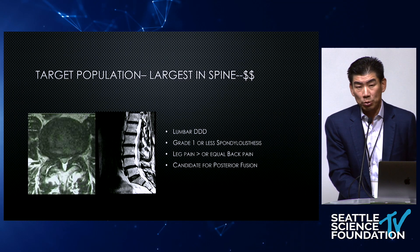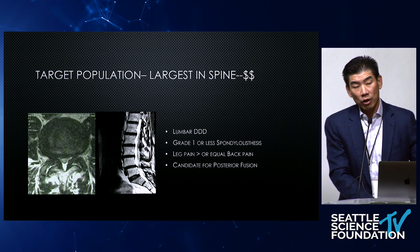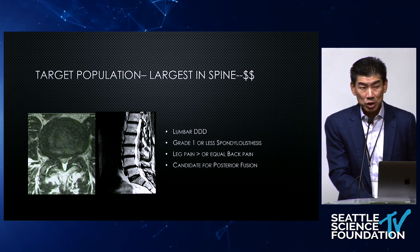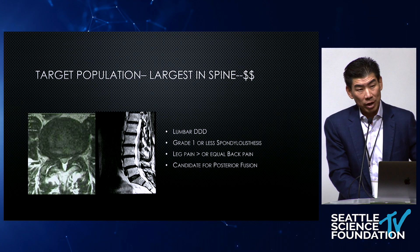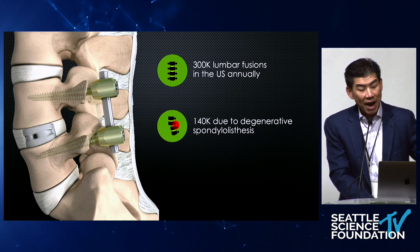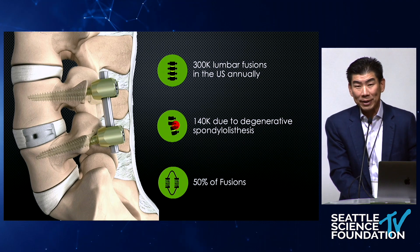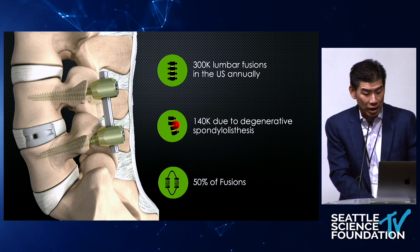For posterior motion preservation, it is not dark disc disease, it is not axial back pain. It's really degenerative spondylolisthesis with stenosis — that's posterior motion preservation. It's leg pain greater than back pain, it's stenosis. And why are we doing this? Because this is the majority of fusions that we're doing — 300,000 annual fusions — and half of those are being done for basically this population. So the target population is the largest. There is a place for posterior motion preservation if we can figure out how to do it.